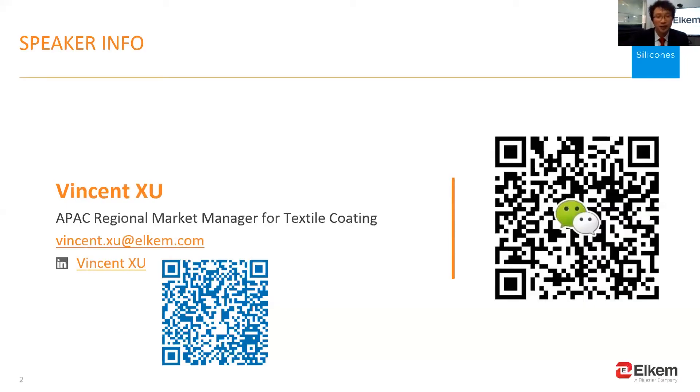My name is Vincent. I'm from Elkem Silicone, based in Shanghai, China. I'm in charge of special silicone coatings for the performance textile market in Asia for more than 10 years. Following is the QR code of my LinkedIn and our WeChat.